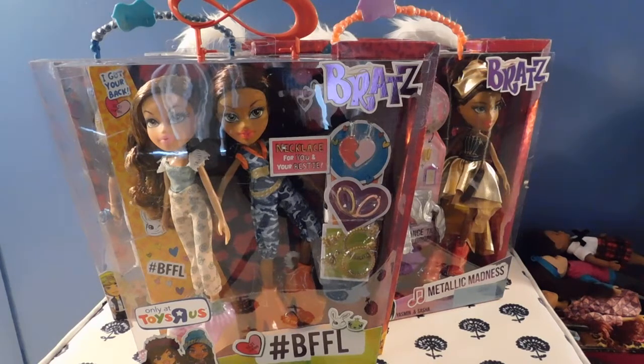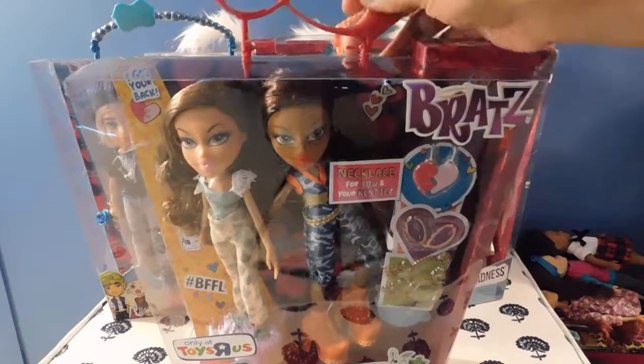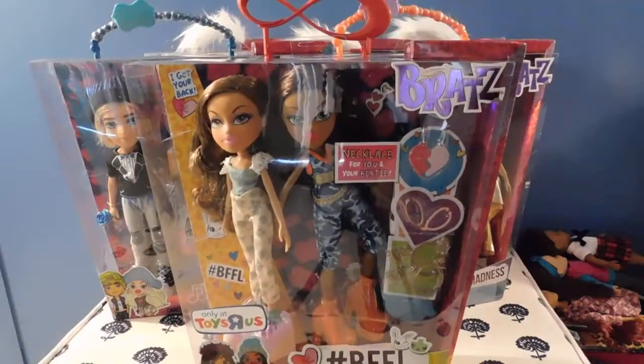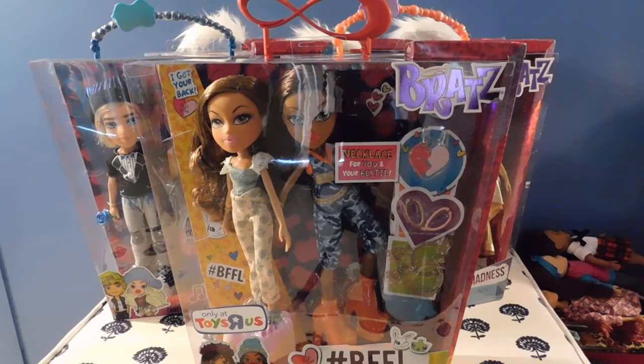And when you spend $29, you get free shipping, so I just couldn't pass it up. The packaging is so awesome. Each one has this adorable handle that represents whatever the theme is for the dolls. I am not going to do an opening right now because the video would just be extremely too long, so I am just going to show you guys what I got.